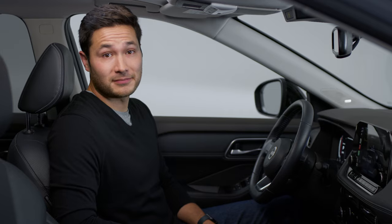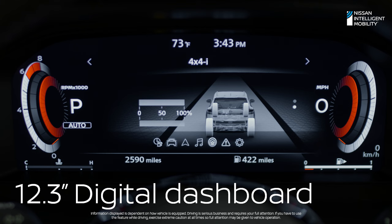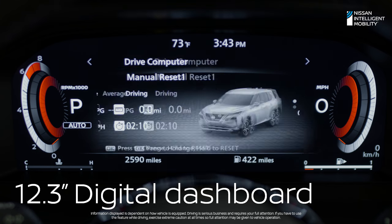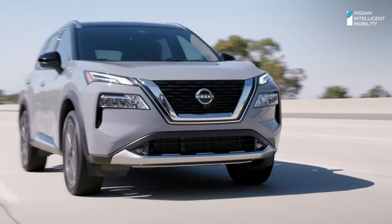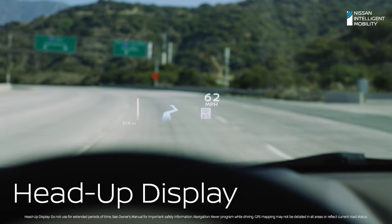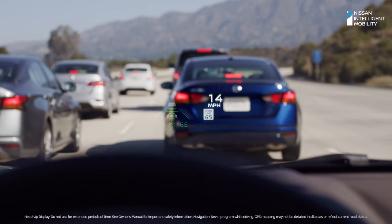No two drivers are alike. Rogue gets that. Take these gauges — they're digital and customizable, so you can swap out screens for just the info you want. So even if someone's using the touch screen for music, you can have a map right in front of you. Rogue's head-up display is like having augmented reality right on the windshield. See turn-by-turn directions, vehicle speed, and driving aids — the info you want right where you need it.